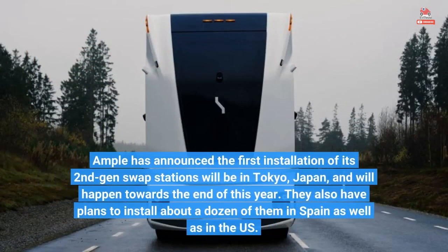Ample has announced the first installation of its second-gen swap stations will be in Tokyo, Japan, towards the end of this year. They also have plans to install about a dozen of them in Spain as well as in the US.